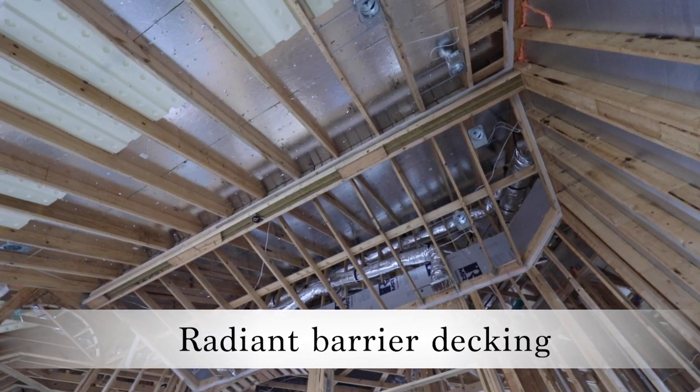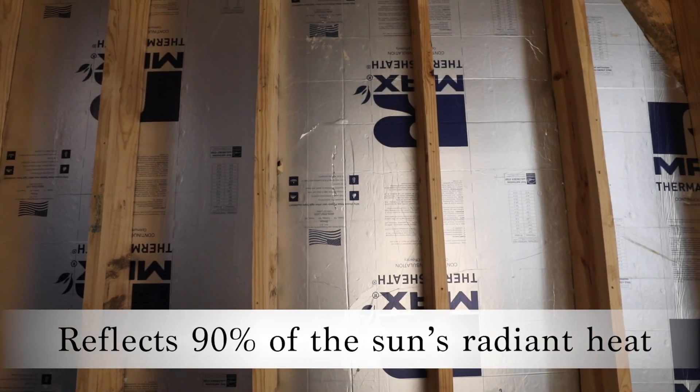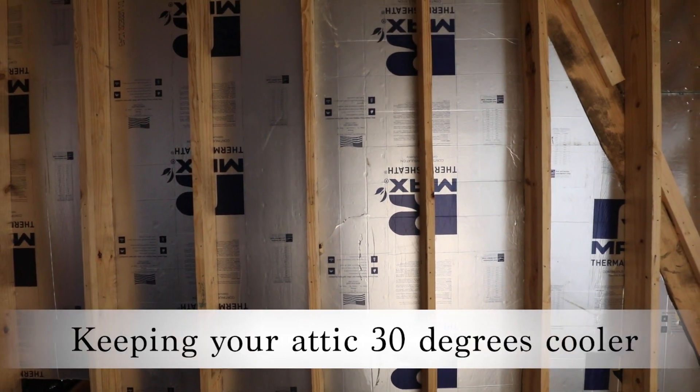We use radiant barrier decking on every home, which reduces heat in the attic, reflects 90% of the sun's radiant heat, keeping your attic 30 degrees cooler on average.